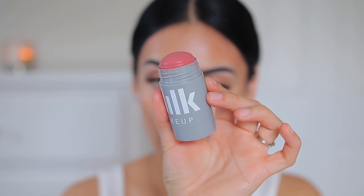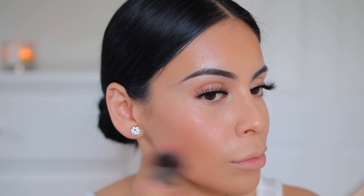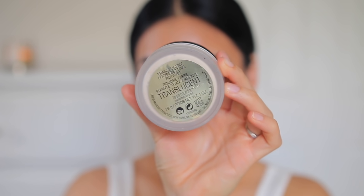I'm using the Milk Makeup Lip and Cheek Tint in a really pretty rose color, perfect for every day. I'm using an EcoTools stippling brush to stipple that on my cheeks and a little bit on my nose — so pretty. It just gives you a natural flush.